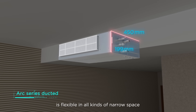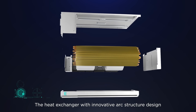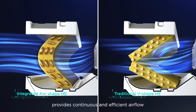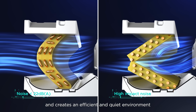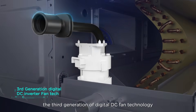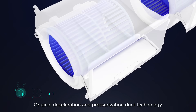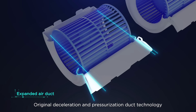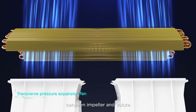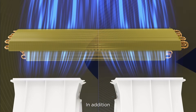The ARC series ducted unit, with its 199mm slim body, is flexible in all kinds of narrow spaces. The heat exchanger with innovative arc structure design provides continuous and efficient airflow without producing turbulent noise, creating an efficient and quiet environment. The third generation digital DC fan technology reduces whole unit noise by 15%.